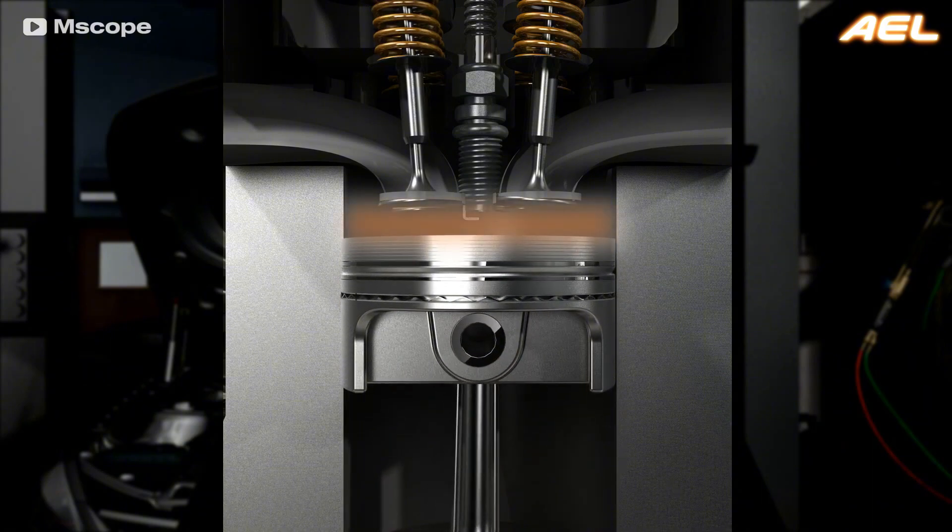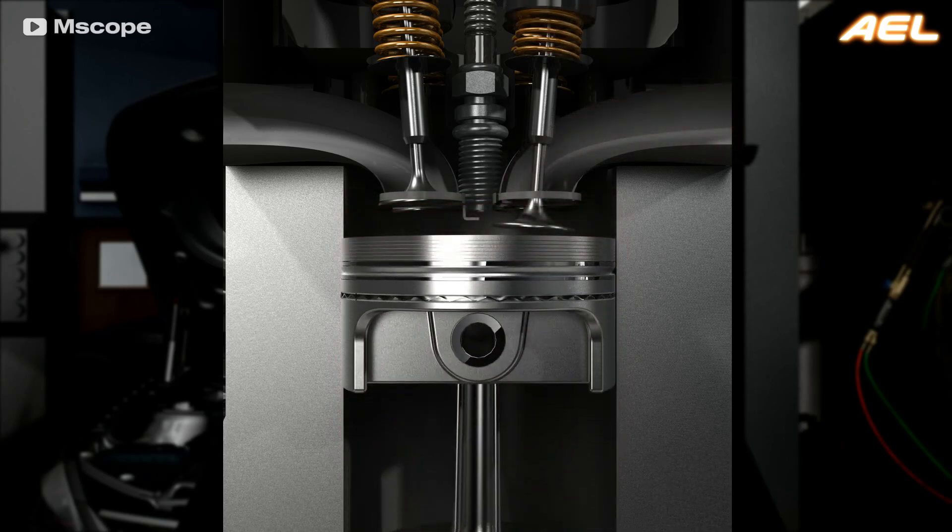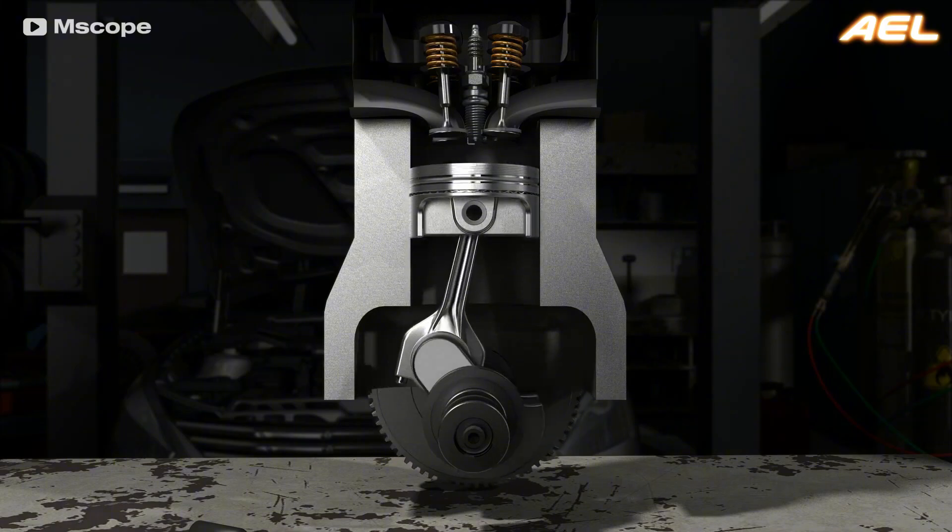Additionally, while gasoline engines can control the timing of their ignition with great precision through the use of spark plugs, diesel engines have far less flexibility, as combustion can only start once the air is fully compressed.